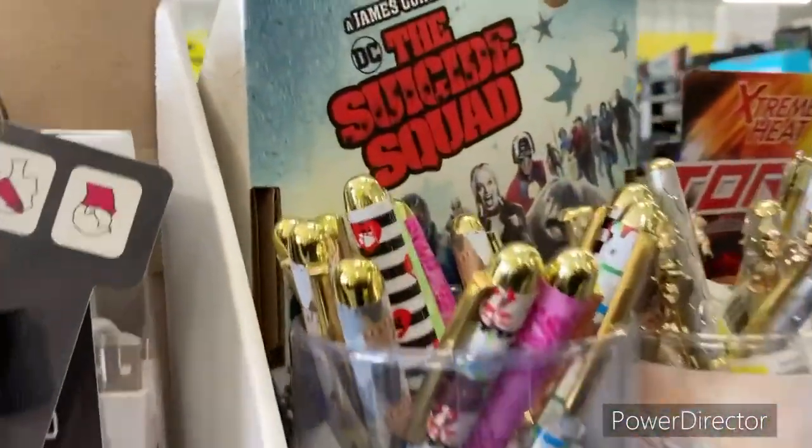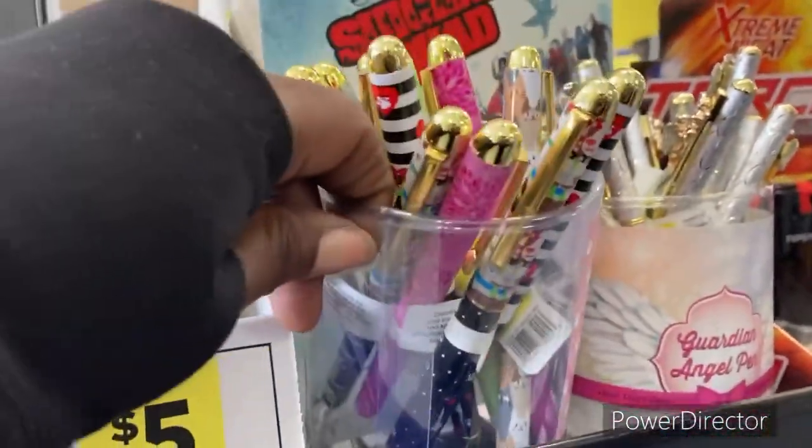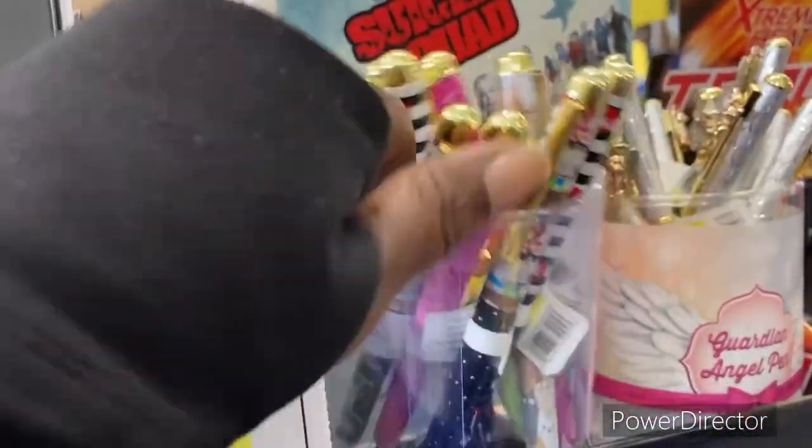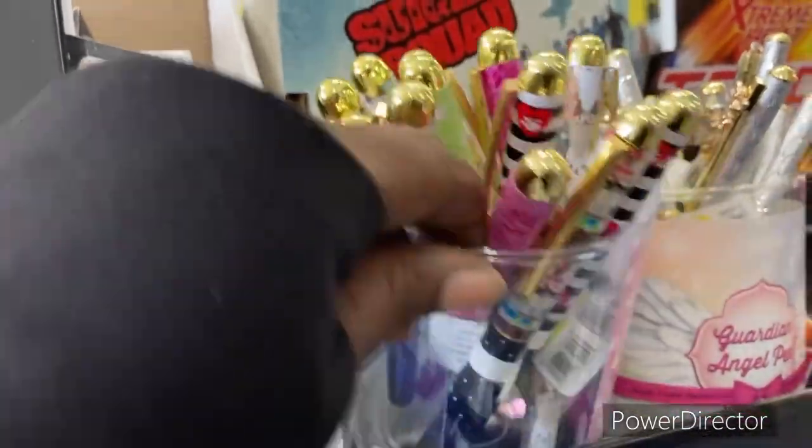Alright family, as I came in, do you see all of these that I just found? One freaking penny, baby. I'm going to check this one because I'm not sure, but I know the rest of them are because I got them at the other store.